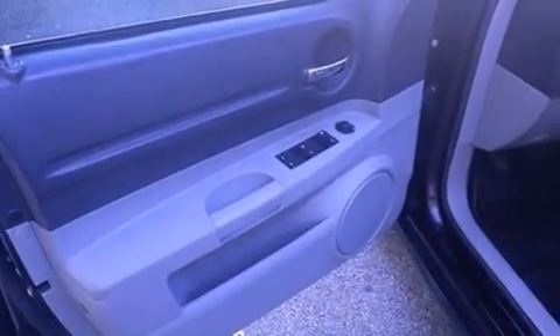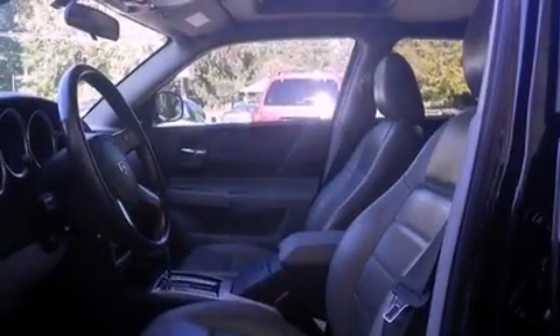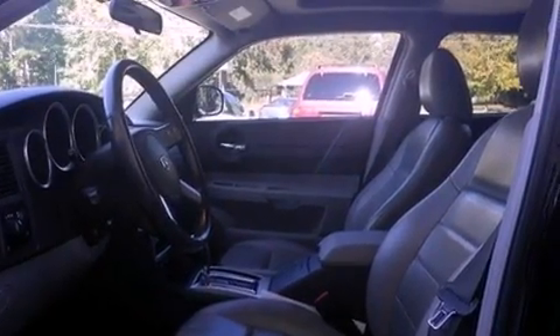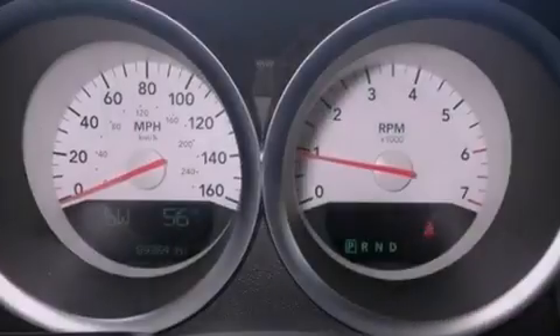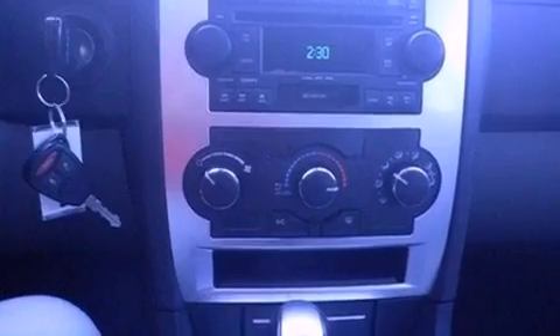Additional features include a power driver's seat, air conditioning with automatic climate control, cruise control, a rear spoiler, a Sentry key theft deterrent system, an illuminated driver's side vanity mirror, front and rear floor mats, halogen headlights, heated side view mirrors, and leather seats that provide great support and an overall luxurious feel.